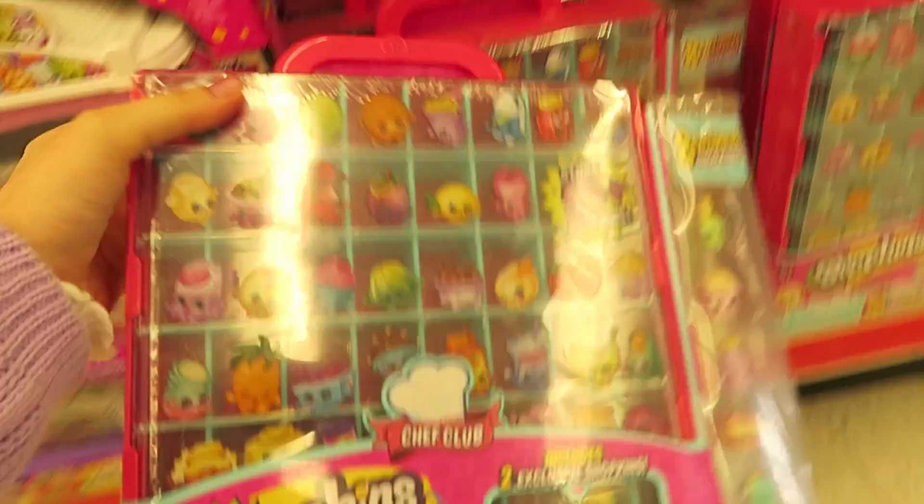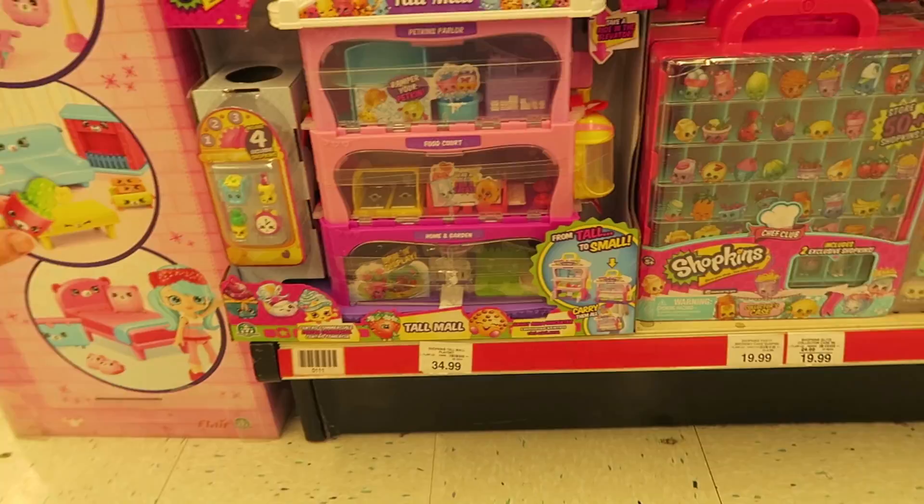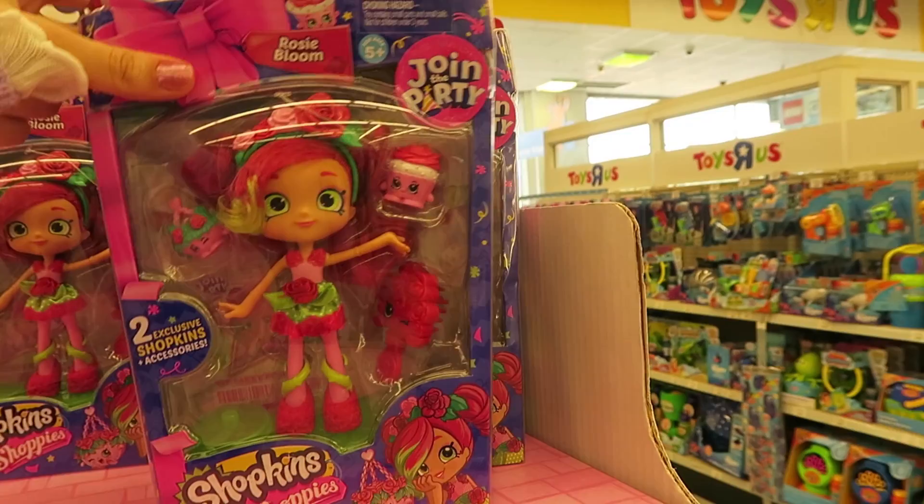Plus we have Shopkins. I've never really seen this set before. It's like a little storage box for your Shopkins, which is pretty cool. And then this is new as well — it is the Tool Mall. I'm not sure, but it's also like a carry case, so that's pretty cool.